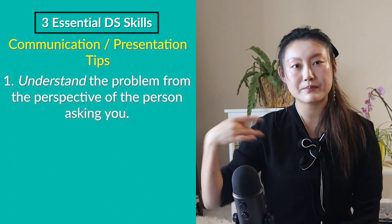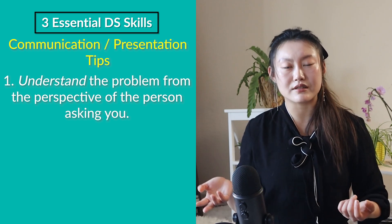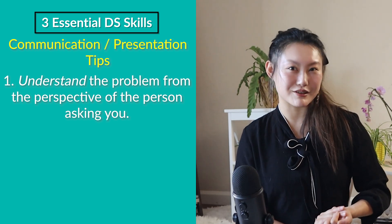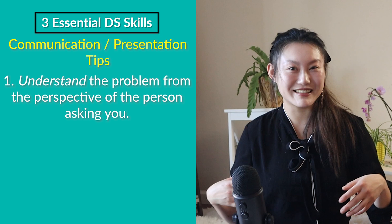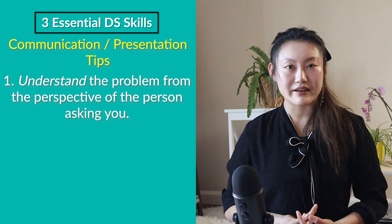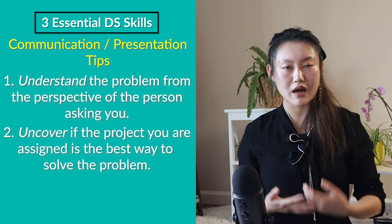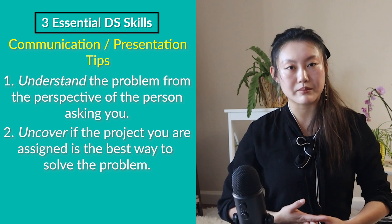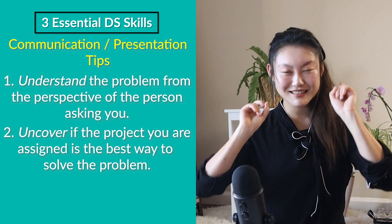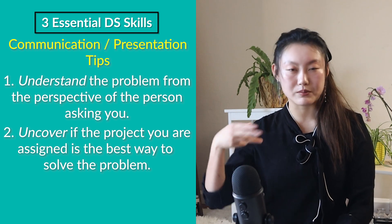Here are some tips on how to be better at communication and presentation. First, try to understand a problem or project from the perspective of the person who is asking you to do it. Instead of focusing on technical details, ask yourself: why are they asking me to do this, and what purpose does it serve? If you don't know, just ask them what they're going to do with your output. This helps a lot because it provides guidance to make sure you stay on track. Also, if the person asking isn't technical, there's a good chance that what they're asking may not be the best approach to helping them accomplish their goals.